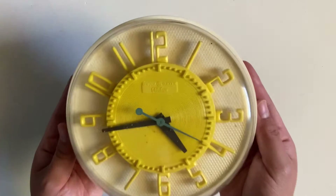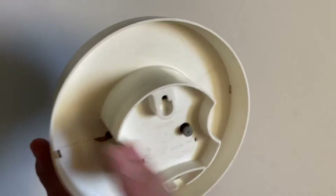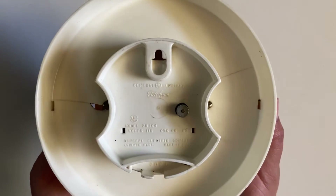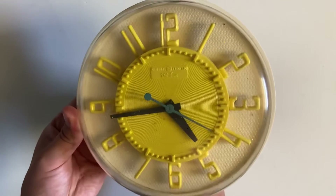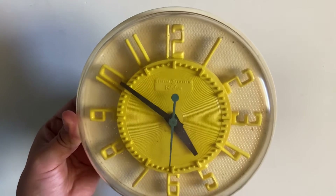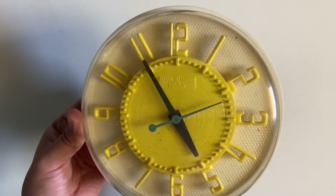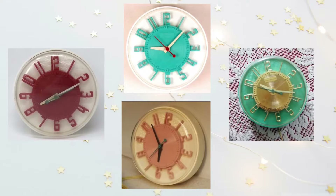Next we have a clock by General Electric — this is the Telecron model 2H104, it says made in the USA. I'm gonna guess it's between the 50s and 60s. It is missing the cable so I can't plug it in, but I only paid a dollar for it. Here are other color options it would come in — let me know in the comments below which one you would pick.